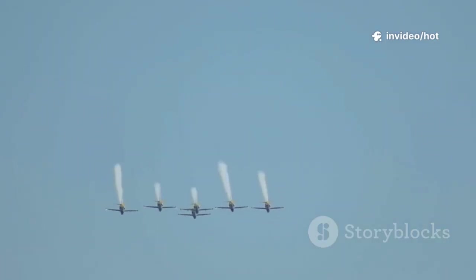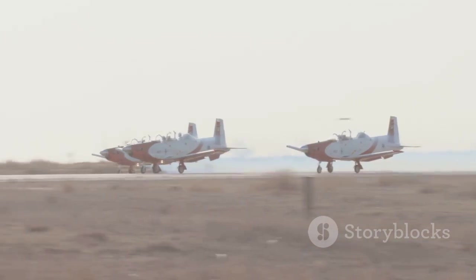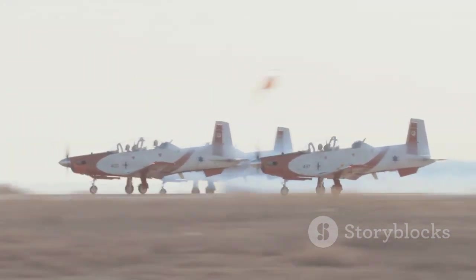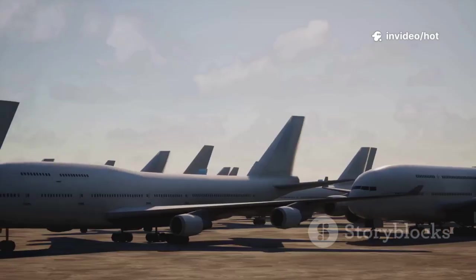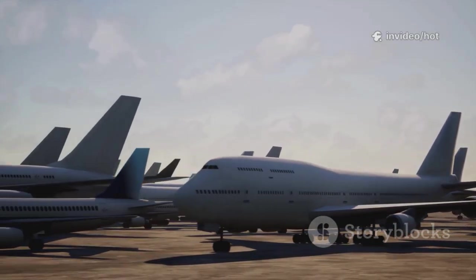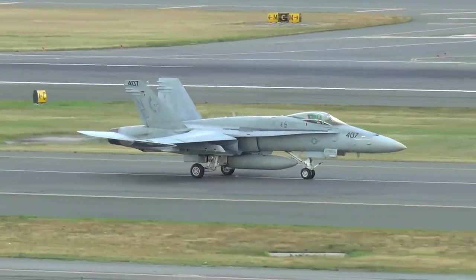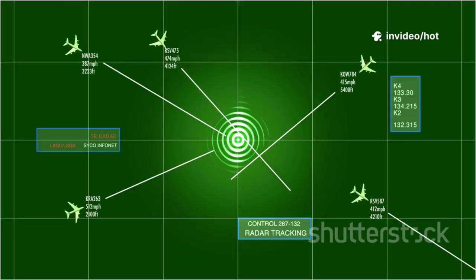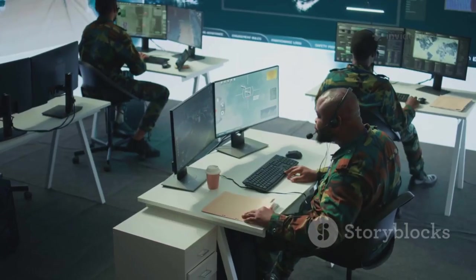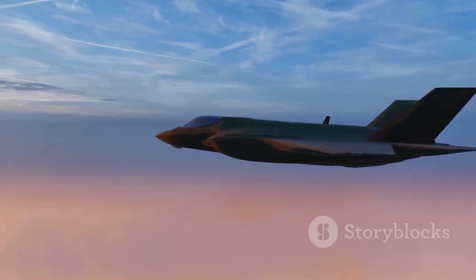The KJ-500 is a massive force multiplier, letting fewer fighters do more with better information. China also fields the larger KJ-2000 and smaller KJ-200, but the KJ-500 hits the sweet spot of capability and affordability. Produced in significant numbers, it supports operations across multiple theaters. A robust AEW&C fleet is a sign of a mature air force, and the KJ-500 is China's linchpin — tying the whole system together. Without it, the rest of the fleet would be flying blind. The KJ-500 is the brain of China's airpower and the unseen force behind every successful mission.